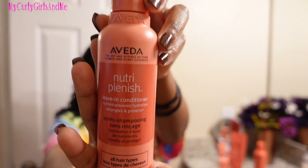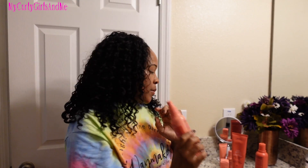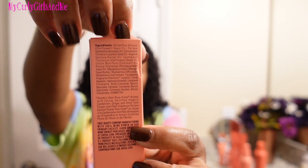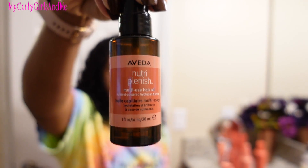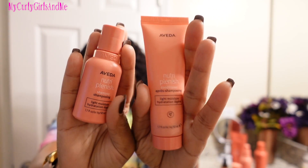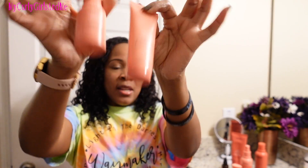I also received the leave-in conditioner. And last — well, actually not last — the multi-use hair oil. I'll show you the ingredients of the hair oil here. Then I'll take out the box — it looks like this — and it has this little pump right here. I also received two travel-size products: the shampoo and the conditioner. I can just put these in my travel bag and go.